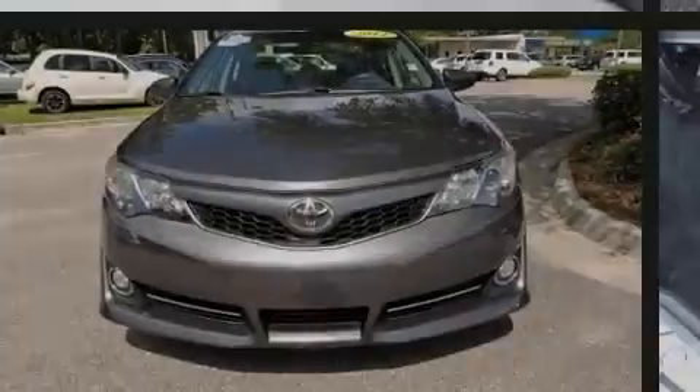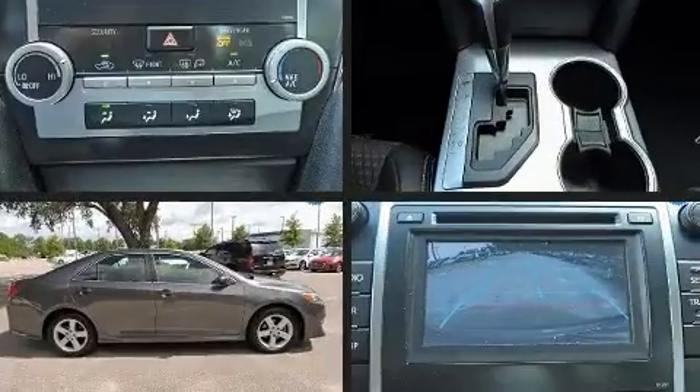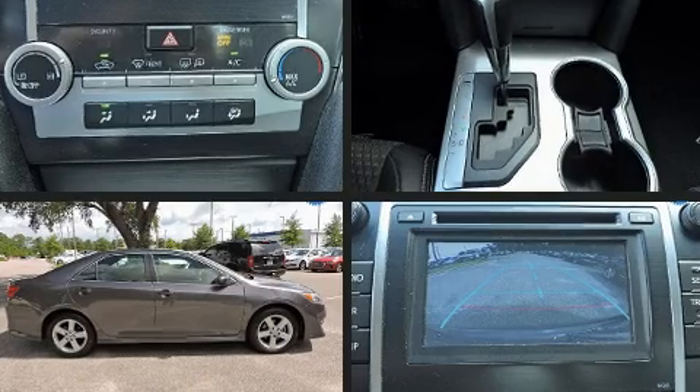Familiarize yourself with the 2014 Toyota Camry. This four-door, five-passenger sedan just recently passed the 60,000-mile mark.